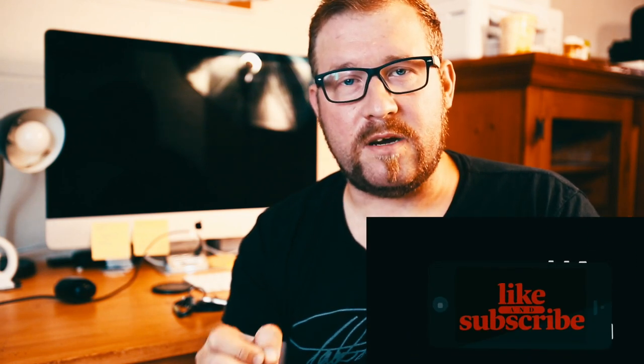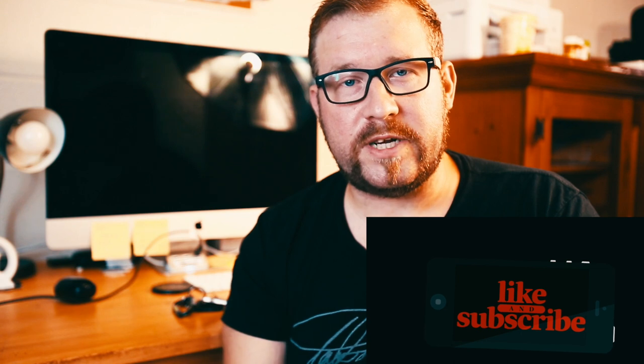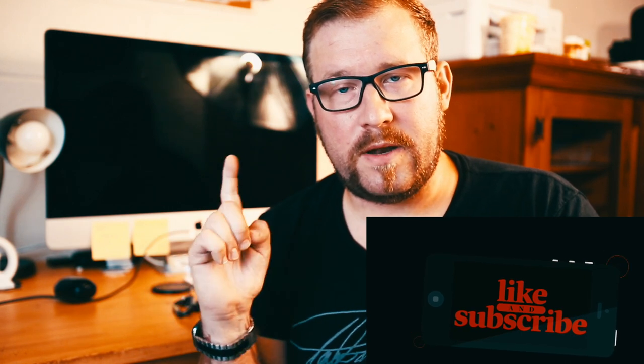Thank you so much for taking the time out of your busy day to watch this video. Make sure you hit that like and subscribe button below and comment if you liked this video. I'm Taylor Tomla — have a great day. And remember, photography isn't about great depth of field, it's about great depth of feeling. See ya!